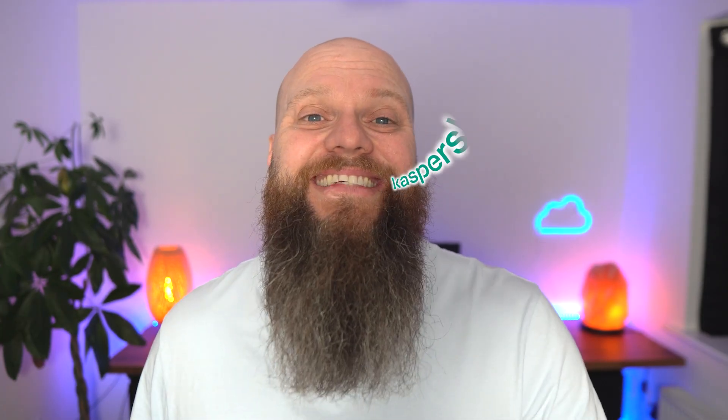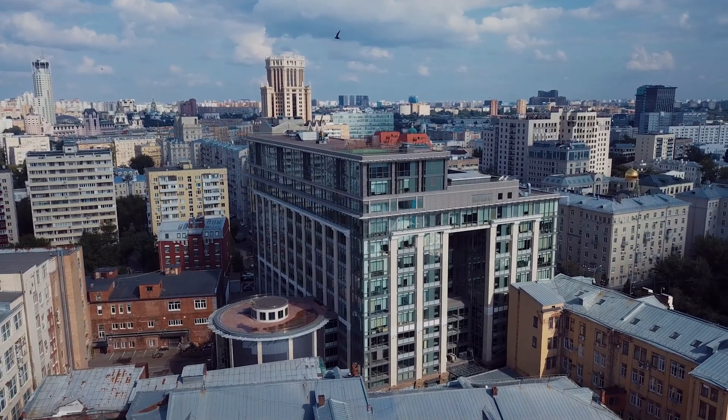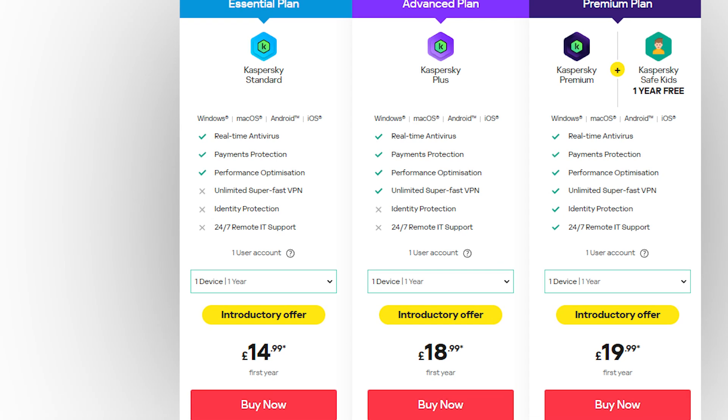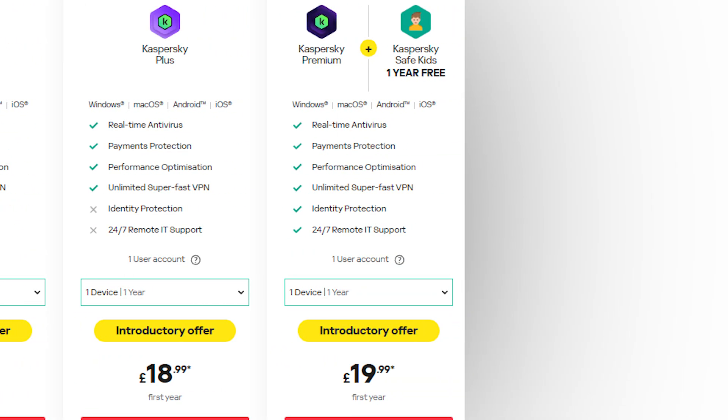So one of the winners is Kaspersky. Now Kaspersky is Russian owned — they've got their headquarters in Moscow. Make what you will from that. Kaspersky offer three products to protect your computer ranging from £14.99 right up to £19.99, but with that fee you can protect all your devices. So if you've got six laptops in your household, you can protect them all for that price.